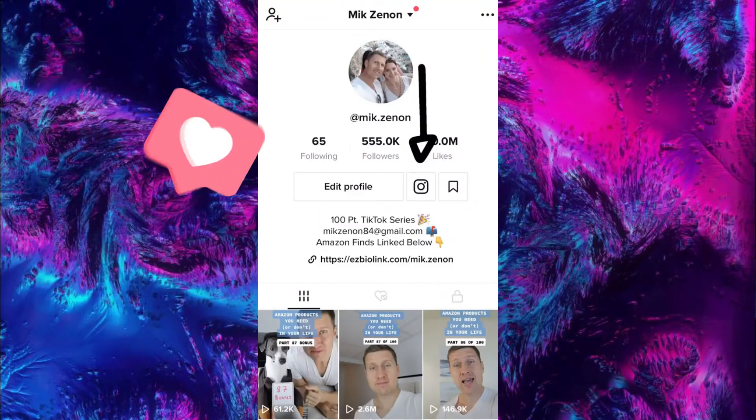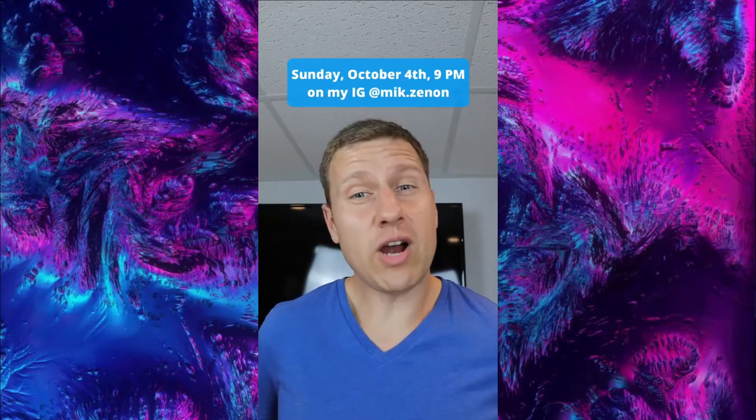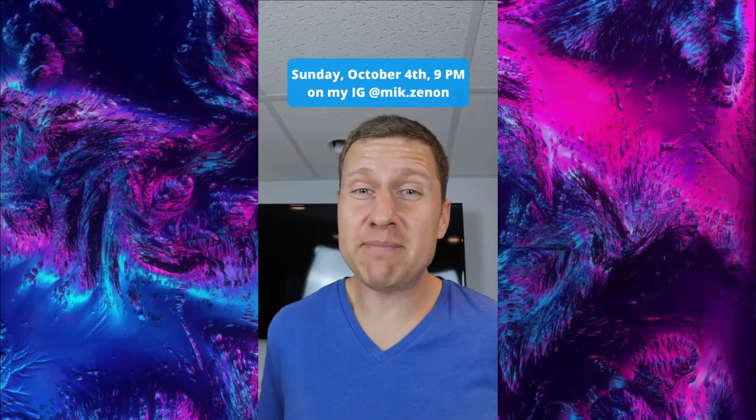Another giveaway this week — the prize is a surprise. You won't know what it is until you win, but it's valued at over $75 US dollars. To enter, all you have to do is follow me on Instagram. But if you want a second entry, in the TikTok comment section write down the one thing that you are most grateful for in your life. The draw will take place Sunday, October 4th at 9 p.m. on my Instagram. Good luck to everyone.